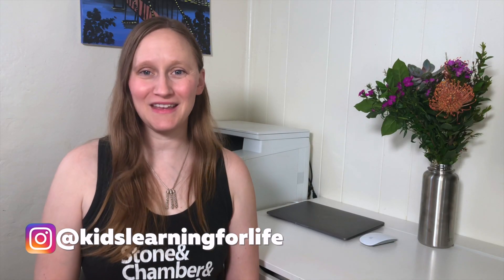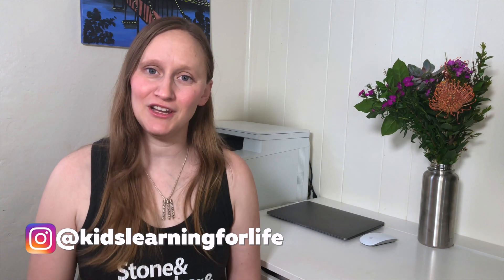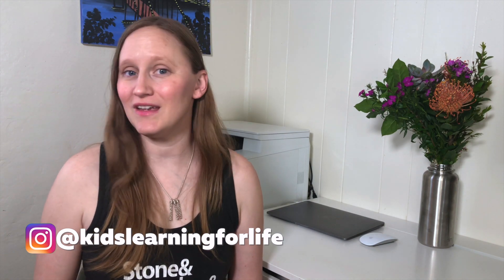Hi, I'm Stacey with Kids Learning for Life, and I love to incorporate YouTube videos into my homeschool. If you would like a full list of all of the channels I'm going to recommend, as well as a few others, you can check out our homeschool resource document that I'll link in the description. That's going to give you all of these videos plus a bunch more resources that Jenny and I totally love and use in our homeschools.